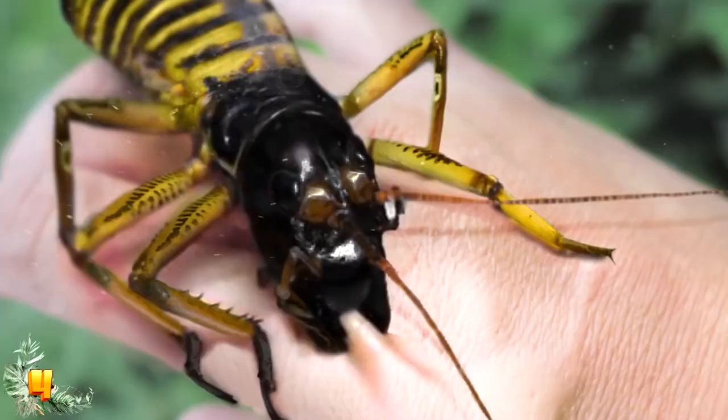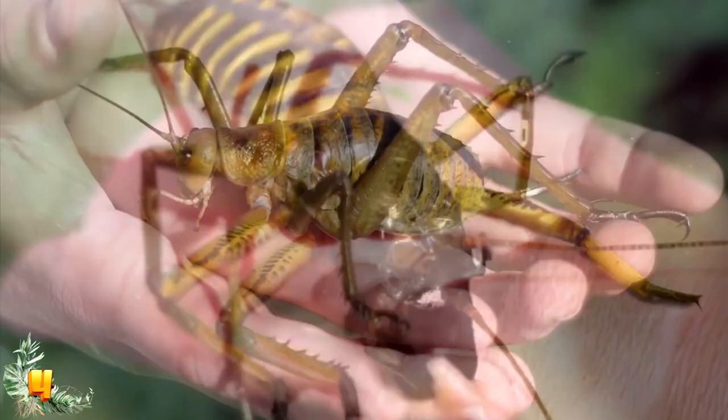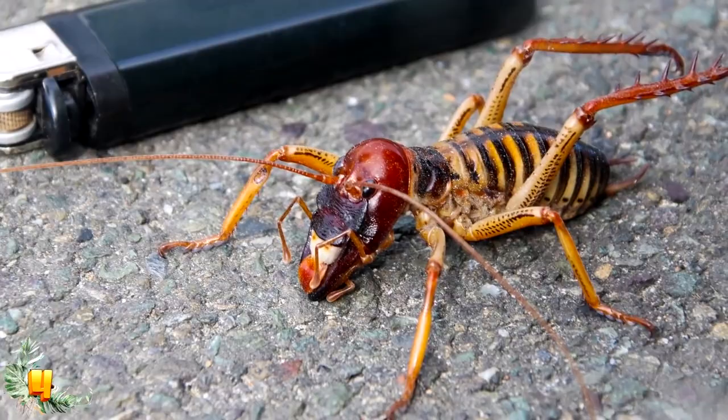Number 4: the giant weta is arguably the worst bug on the planet, and has definitely earned itself the title of the ugliest according to Science Magazine. New Zealand has more than 80 different species of weta insects, but the giant weta is the biggest and ugliest. In fact, 'weta' in the indigenous language of the Māori means 'god of ugly things,' so you can imagine how terrible this bug really is.